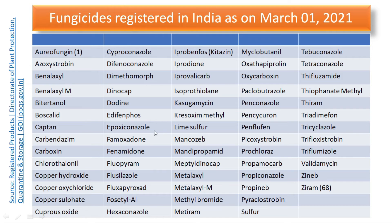Continuing the list: epoxyconazole, famoxadone, fenamidone, fluopyram, flusilazole, fluxapyroxad, fosetyl-aluminium, hexaconazole, iprobenfos, iprodione, iprovalicarb, isoprothiolane, kasugamycin — which is also one antibiotic — and kresoxim-methyl.